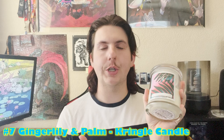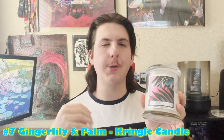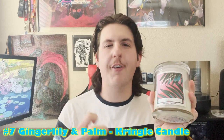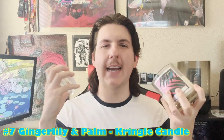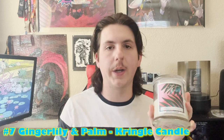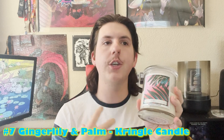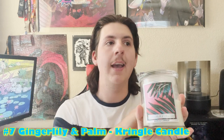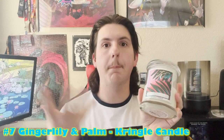Coming in at number 7, we have another Kringle - Ginger Lily and Palm. This is my personal favorite Kringle spa scent; it's extremely serene and feels high-end, like a really fancy expensive spa. It has a sparkling effervescent citrus note mixed with greenery from palm leaves, a hint of pineapple, and a really nice acai berry note that blends with the pineapple for a nice tartness. You light this one up and it's very relaxing and uplifting - perfect for mid-June to July when it's really hot.